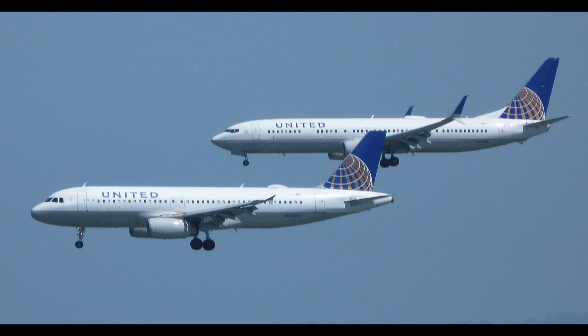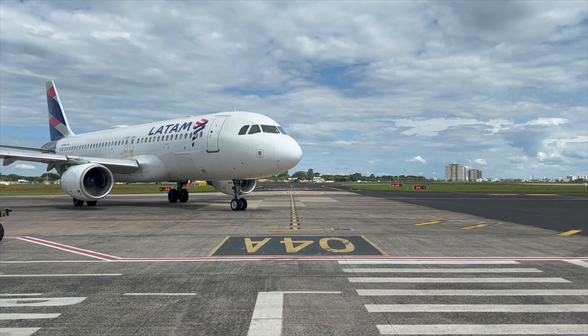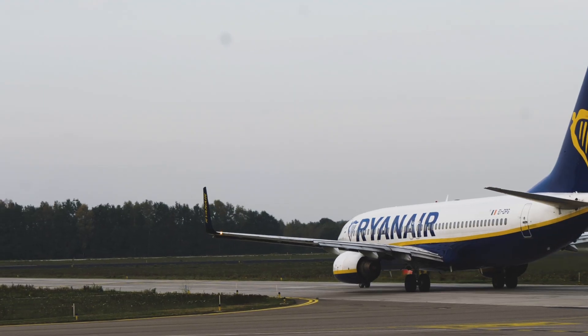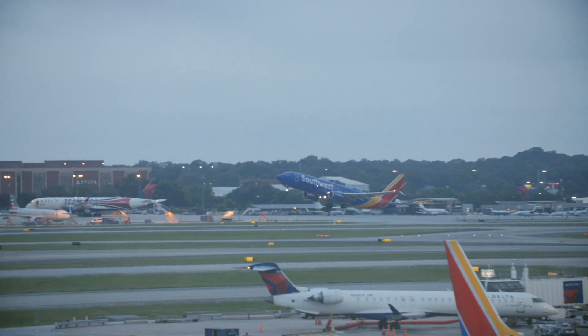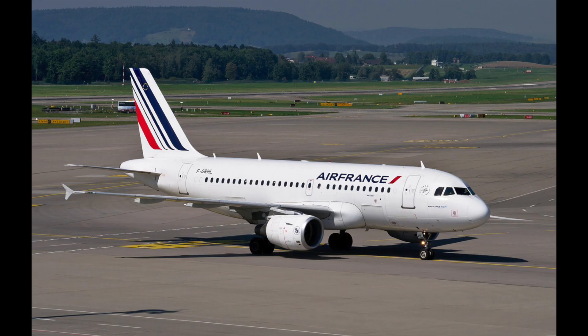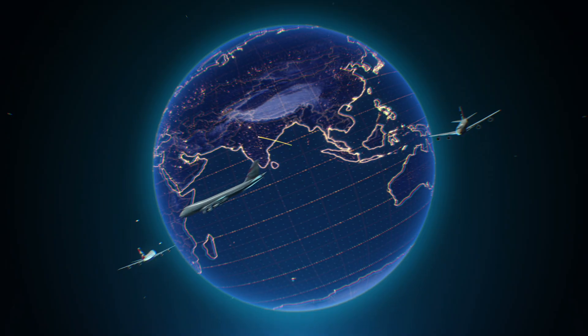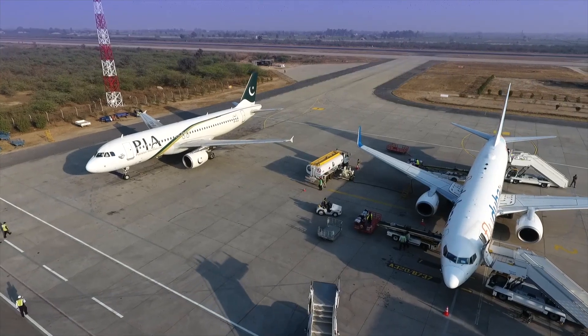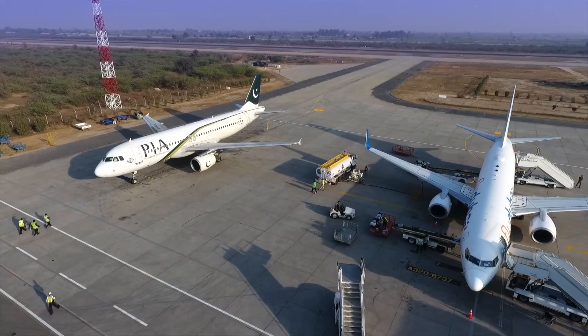This is the greatest battle in aviation history. Two planes, the Airbus 320 and the Boeing 737, have been at war for over 40 years. Billions of dollars, thousands of airlines, and even the future of flying depend on which one wins. But the crazy part — the winner isn't clear, and the story behind this rivalry will blow your mind.